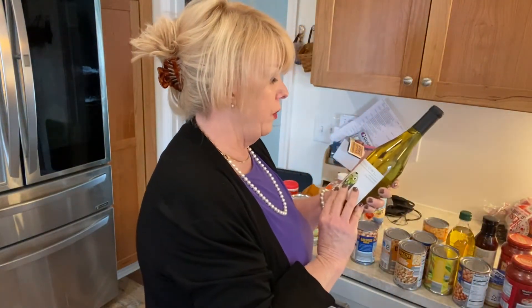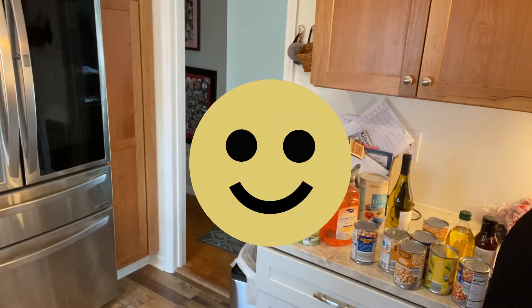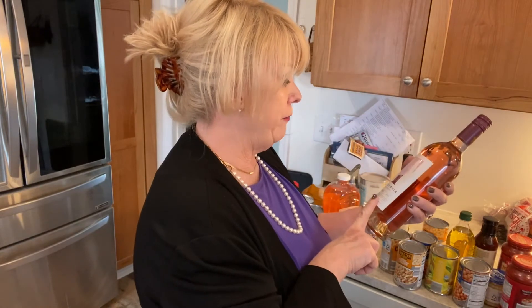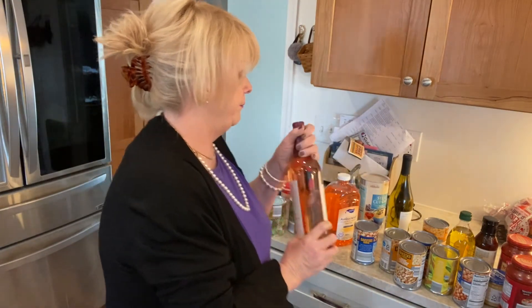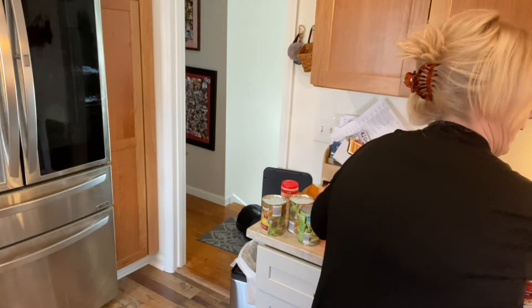I thought I'd try some of their cheaper wines. This is a Winking Owl Chardonnay — super cheap, just to have on hand. Sometimes you get a good bottle if you're really going to have somebody over. Spring and summer are coming, so I also tried this dry rosé because that's what I really like. It was very reasonable, just to have on hand.